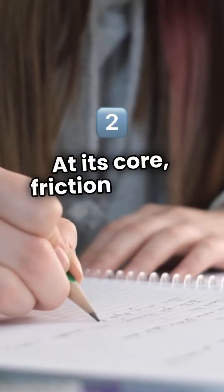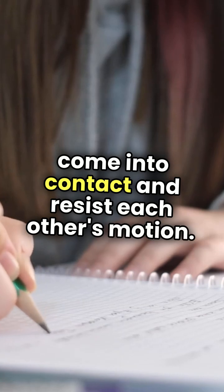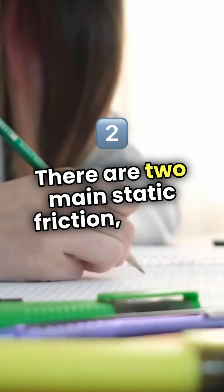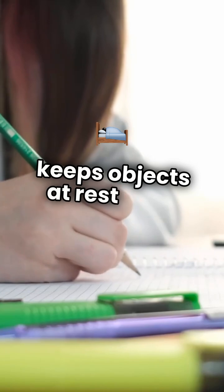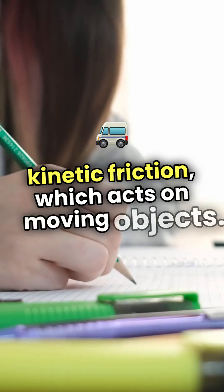At its core, friction occurs when two surfaces come into contact and resist each other's motion. There are two main types: static friction, which keeps objects at rest from moving, and kinetic friction, which acts on moving objects.